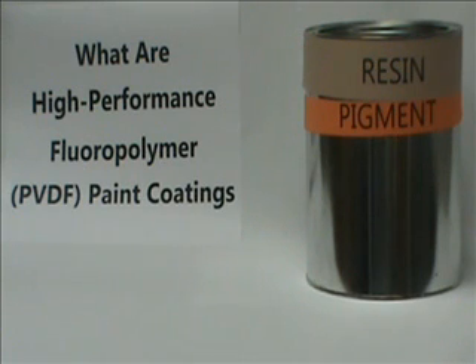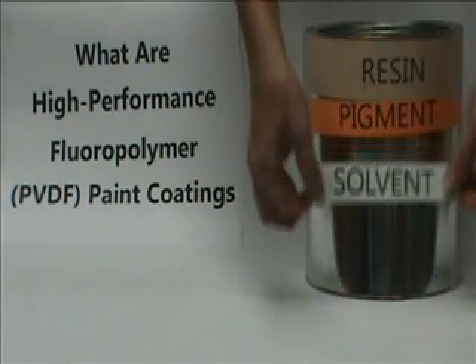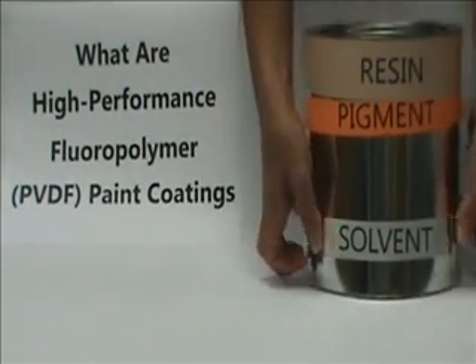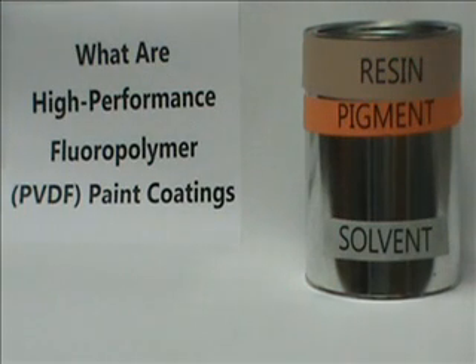The solvent, which accounts for 70% of the total volume, is used to thin the paint and make sure it can be delivered to the parts through either automated or manual spray equipment. Once paint is applied, the solvent immediately starts to flash or evaporate out of the paint film, with the remainder being driven out during the factory curing process.